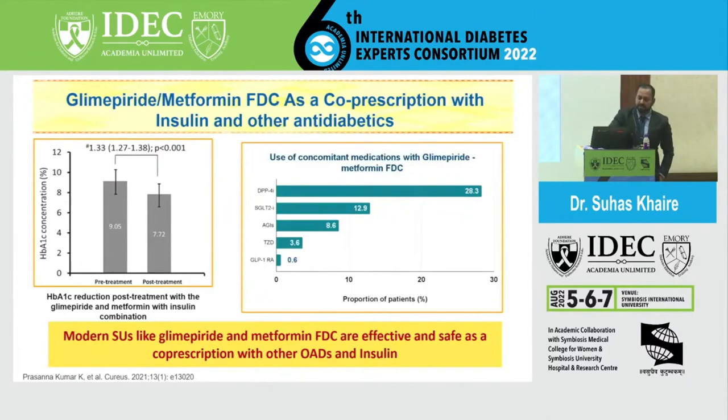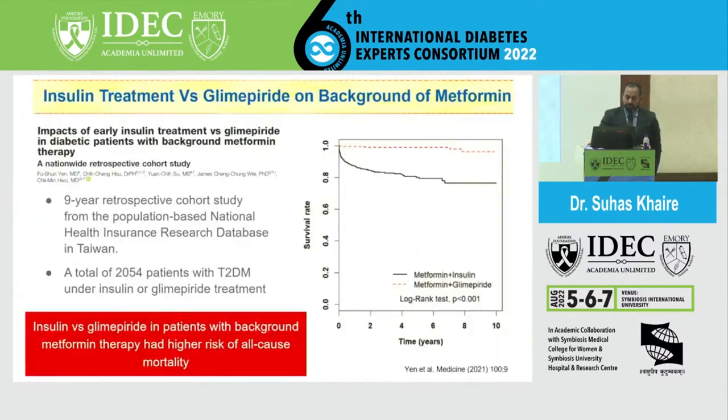These results show a 1.33% pre-treatment to post-treatment A1C reduction. The requirement for other OADs was also reduced when using this combination with insulin — DPP-4 inhibitor use reduced by 23% and SGLT2 by 12.9%. Another study compared insulin treatment versus glimepiride on a background of metformin; in patients already on metformin, the glimepiride group showed lower risk of all-cause mortality compared to the insulin group.